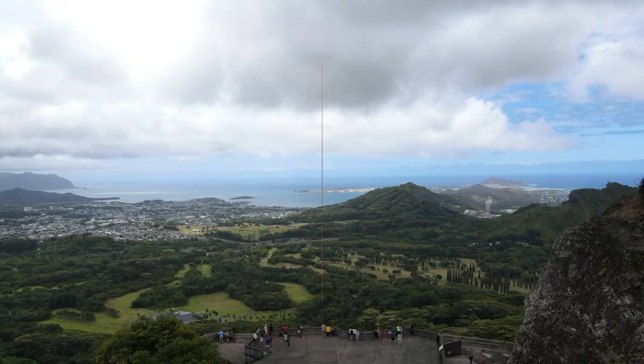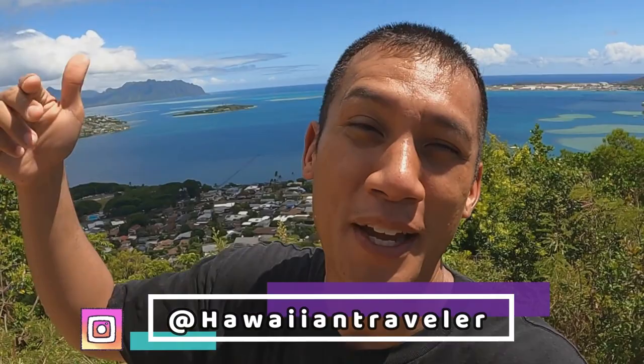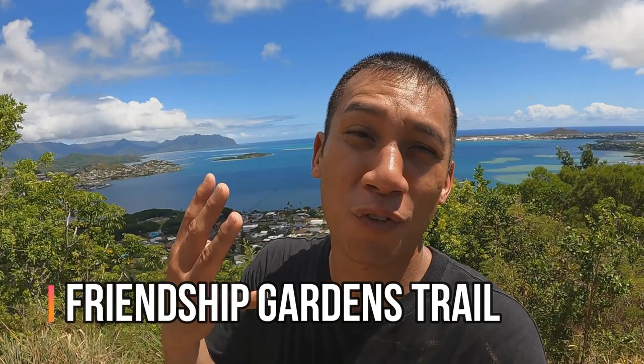All right guys, so that's it. A big mahalo for watching this whole video. Subscribe to this channel and follow me at Hawaiian Traveler on Instagram — that's located on the bottom below. I'm going to go finish up this Friendship Garden Trail, the fourth trail of my other Kanyohi video that you're going to watch right after this. All right guys, I'm going to go — aloha!